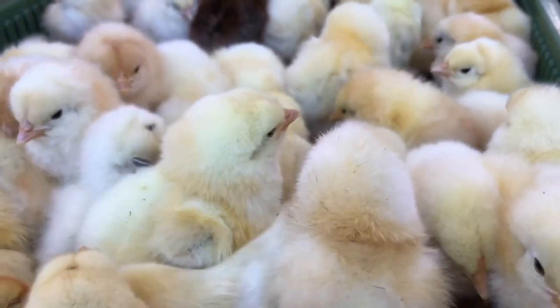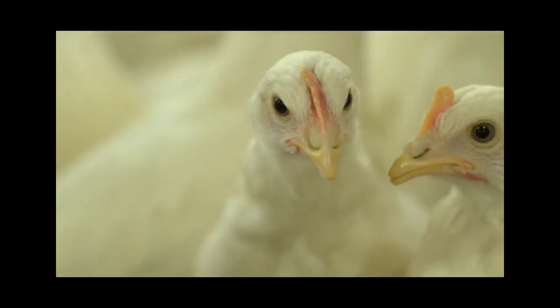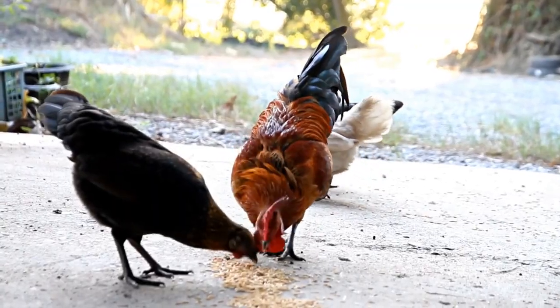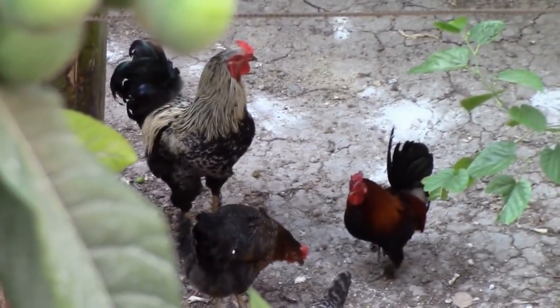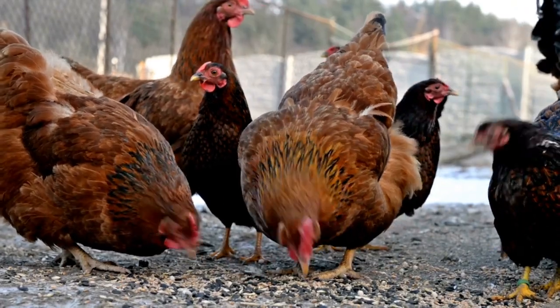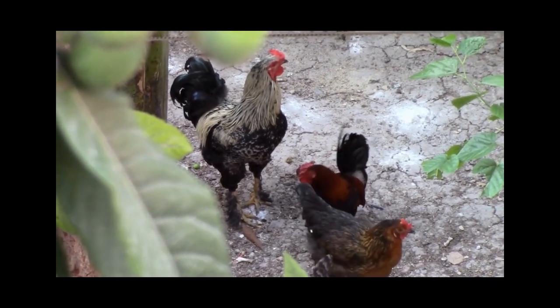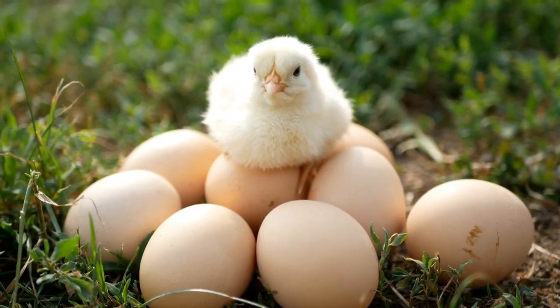Hey there! Welcome back to my channel. Today, we're going to be talking about a common problem that many backyard chicken owners face—roosters eating their own eggs. It can be frustrating and even a little disheartening to constantly lose your hen's eggs to your rooster. But don't worry, because I'm going to give you some tips on how to stop your rooster from eating those delicious eggs.